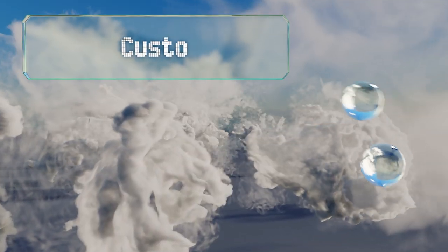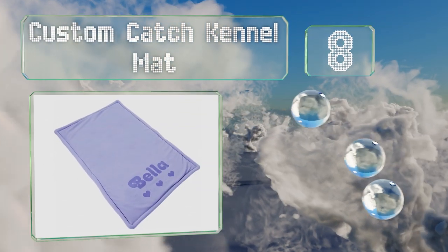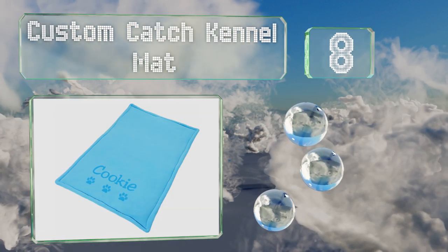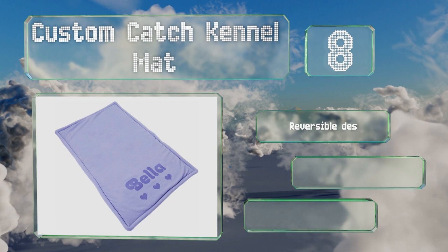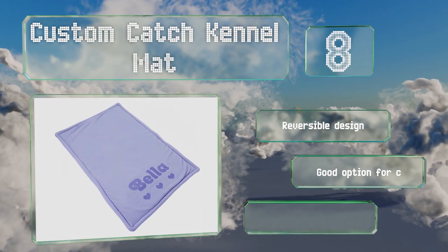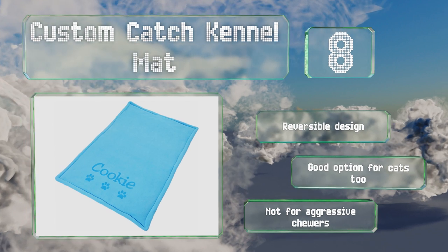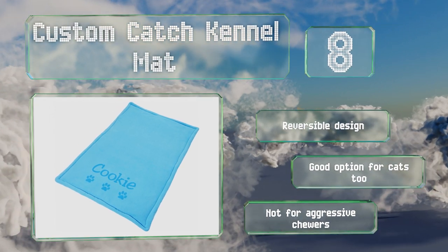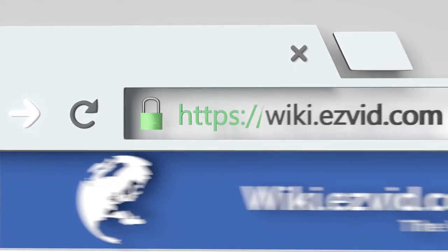Coming in at number eight, available in a choice of printed bones, hearts, or paws, the Custom Catch Kennel Mat fits standard crates under 42 inches in length. It can be permanently imprinted with a pet's name using a variety of fonts, while the polyester fill is gentle on aching joints. This is a reversible design and there's a good option for cats too. However, it's not for aggressive chewers.